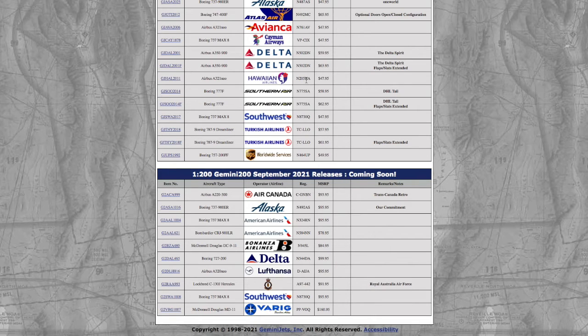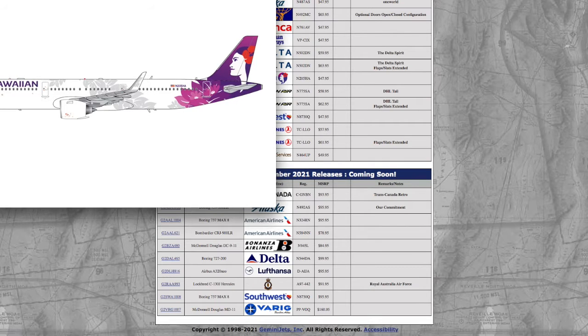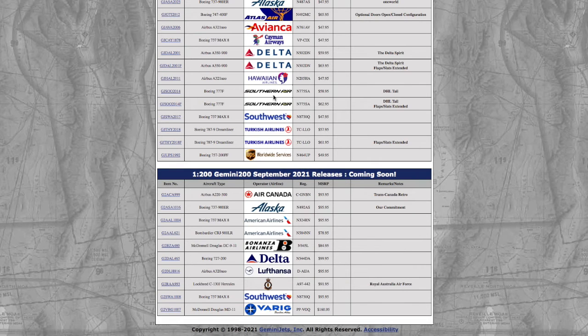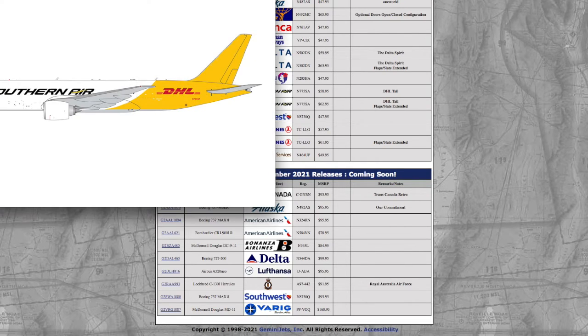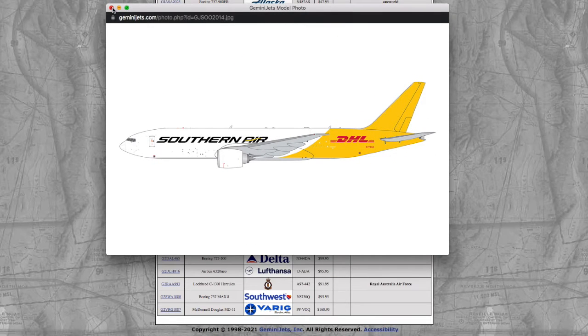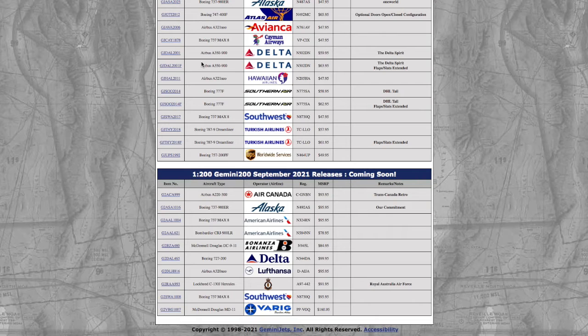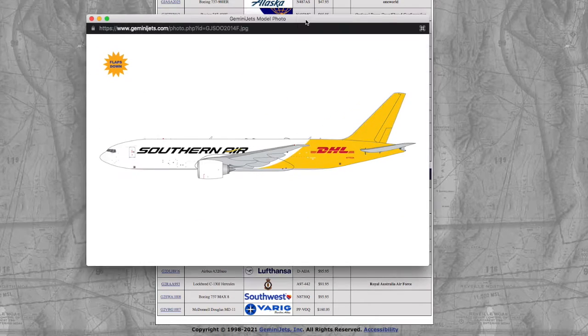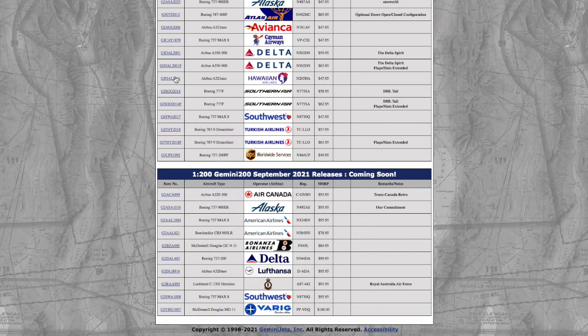Of course, I don't need the A321neo, but if this was in a TAP livery I would have gone for it. Moving on down the line, once again we have a normal model and then one with flaps extended. This time it is a Southern Air 777 in the DHL tail. Looks pretty nice. They share registration N775SA, except one is in the flaps-down configuration.